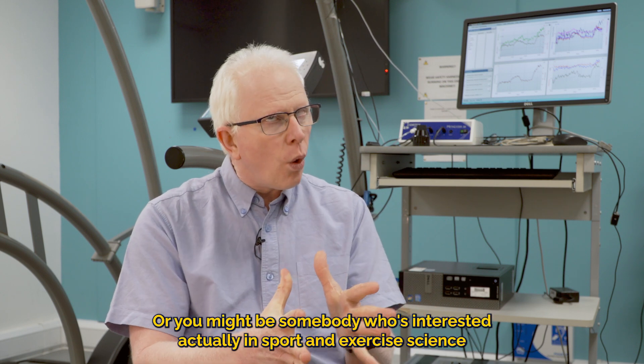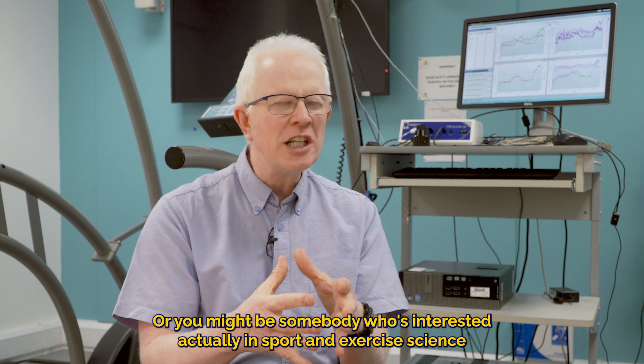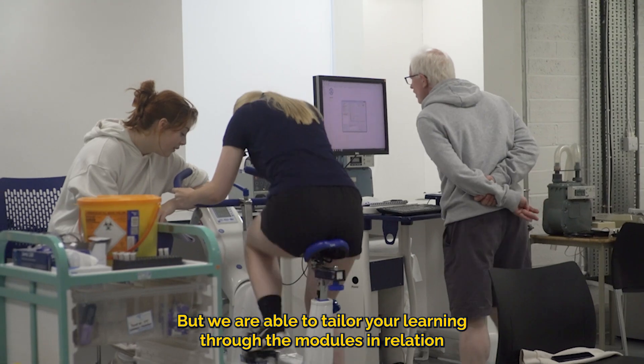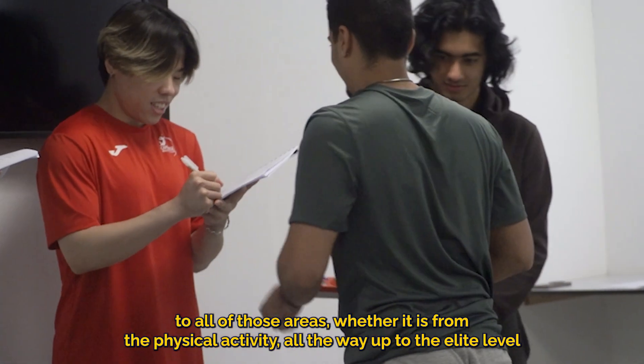Or you might be somebody who's interested in sport and exercise science in relation to elite performance. We are able to tailor your learning through the modules across all of those areas, whether it is from physical activity all the way up to the elite level.